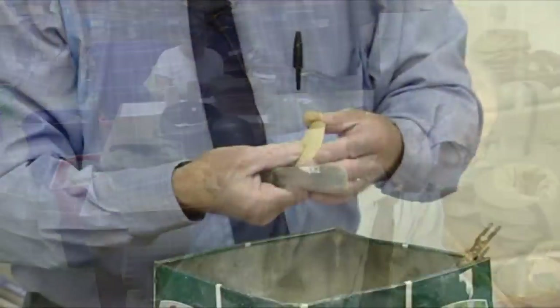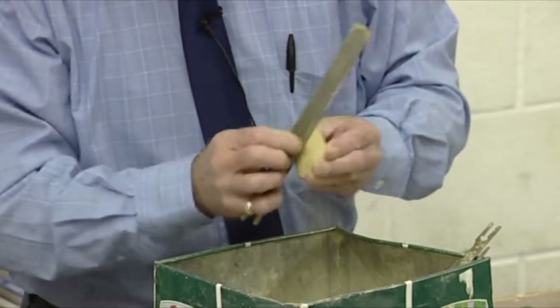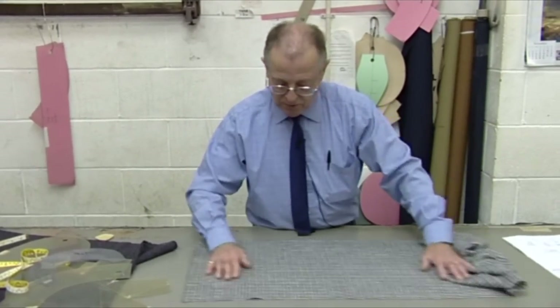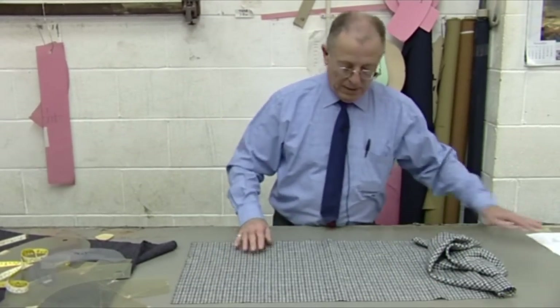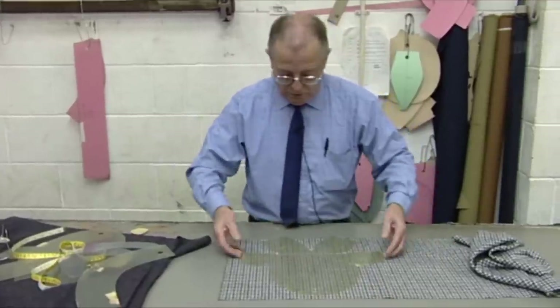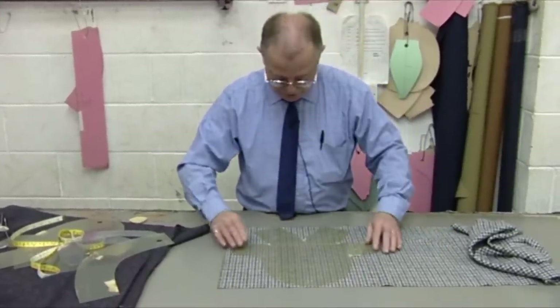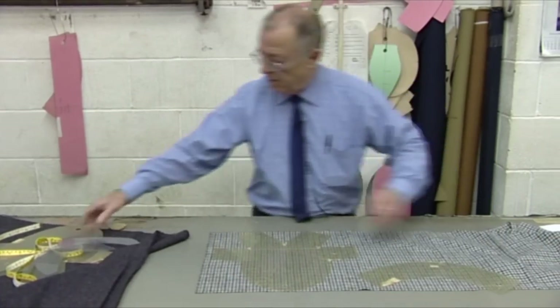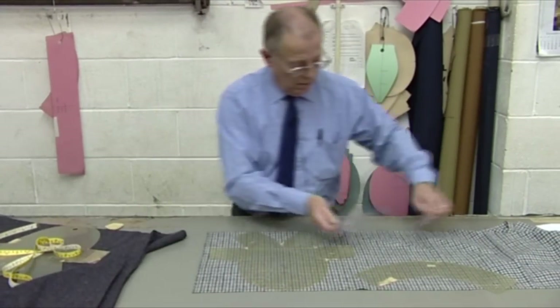The garfus is the most popular style that we make here. This is a typical one — it's a Harris tweed with a check in it. This is the garfus pattern: this is a body which we've got to match, that's the bevel, and obviously we need the peaks.